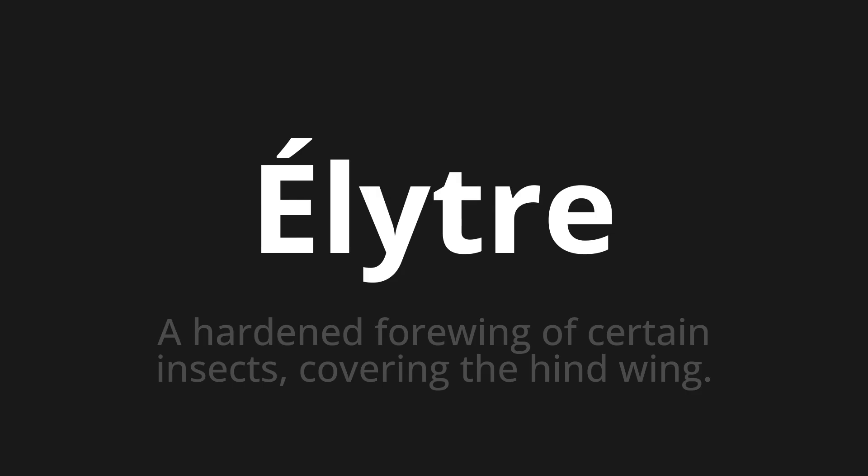Let's say it all together. Élytre. Élytre. One more time. Élytre.